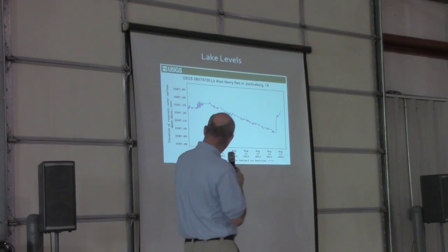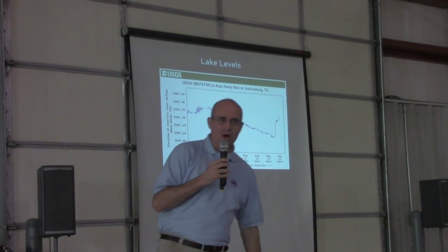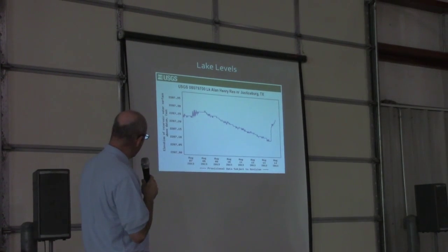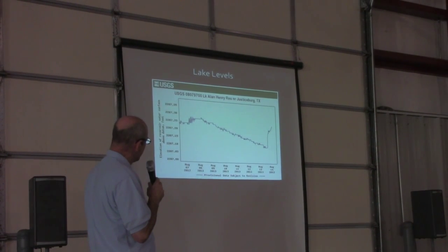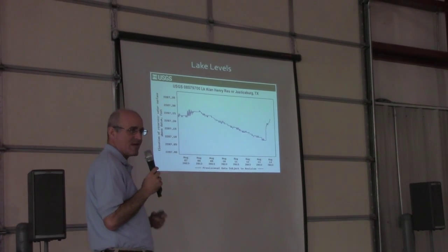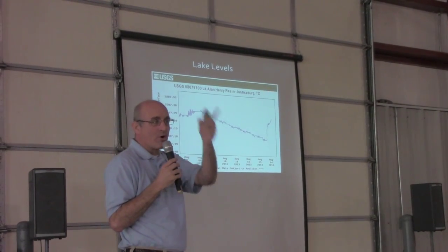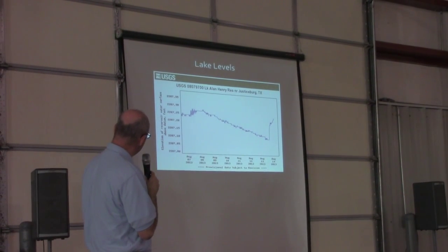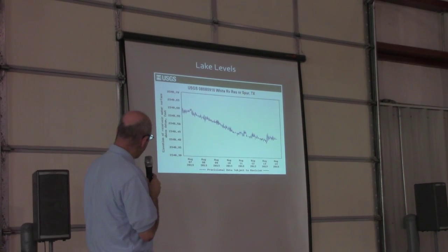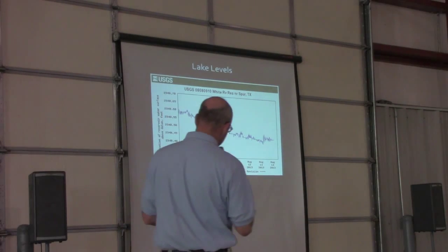I'm not going to spend a lot of time on lake levels, but just to emphasize the point that these reservoirs, which supply city water to a lot of folks, continue to go down. It's becoming more and more difficult to sustain lake levels out here this far west. This is Lake Alan Henry and White River Lake. I didn't know White River Lake could go down any more than it already has, but it's almost at zero capacity.